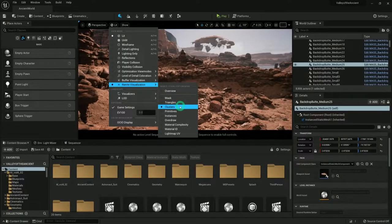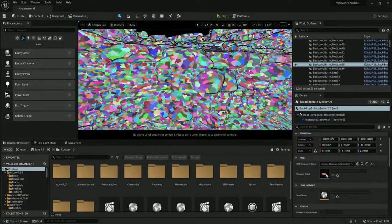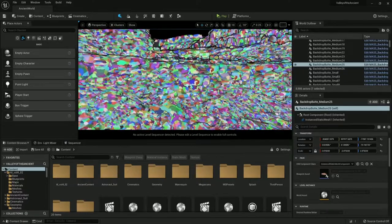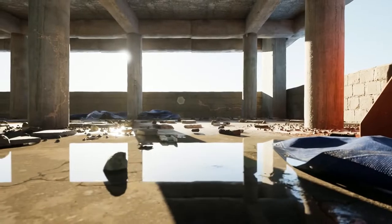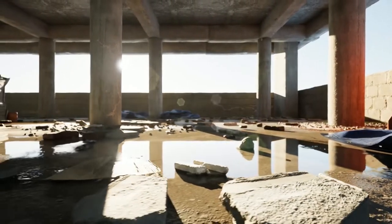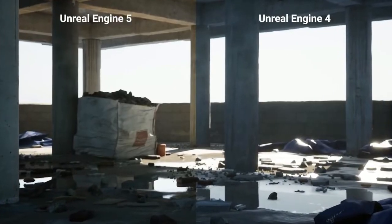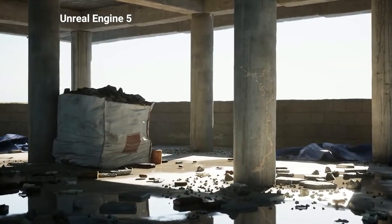One of the revolutionary features of UE5 is Nanite, a virtualized micro-polygon geometry system. Nanite allows game developers to import highly detailed photographs to create immersive and realistic content. Additionally, Unreal Engine 5 includes Lumen, a brand new illumination system that immediately reacts to changes in scenes and light sources. Lumen takes charge of light reflections and shadows for a more realistic approach similar to ray tracing.